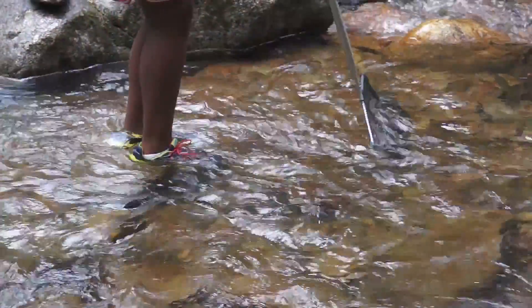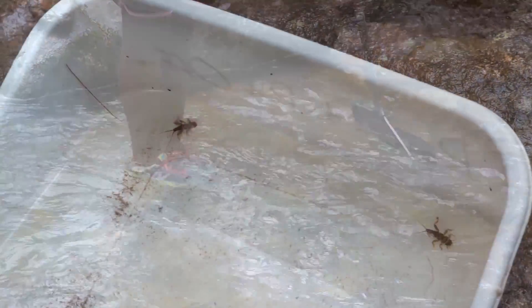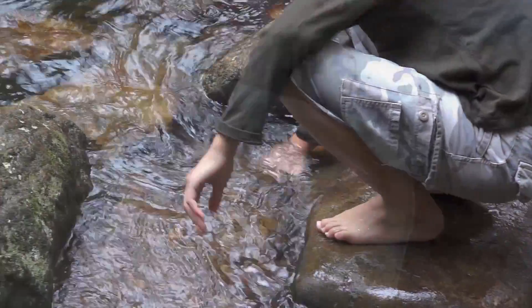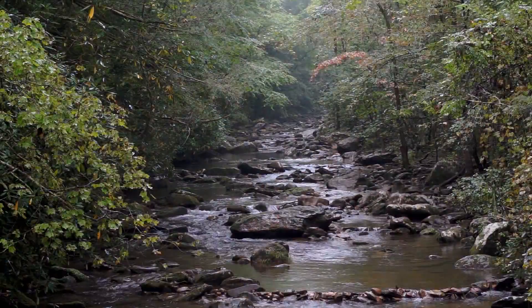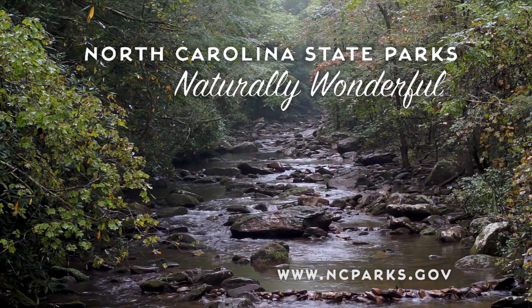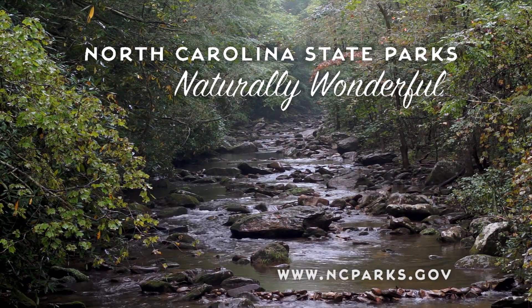Wading through the clear, cool stream teeming with life is an experience these students will never forget. Visit ncparks.gov to learn more about outstanding field trip opportunities in North Carolina State Parks near you.